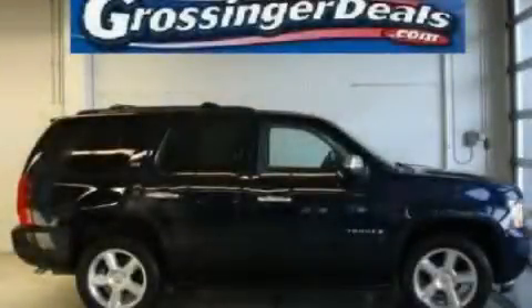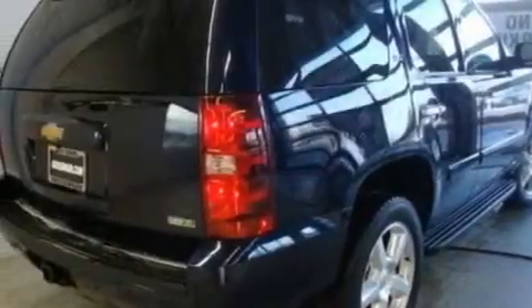This is a 2008 Chevrolet Tahoe, a big SUV for big fun. It has a 5.3-liter, eight-cylinder engine and an automatic transmission.